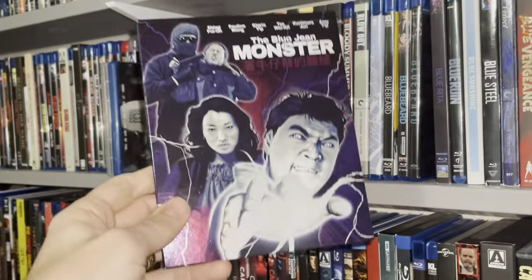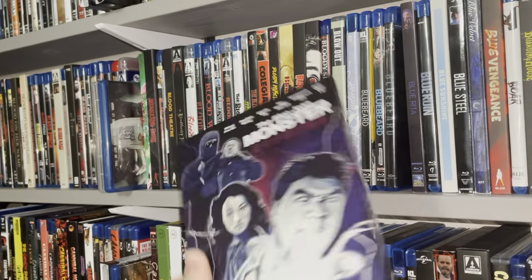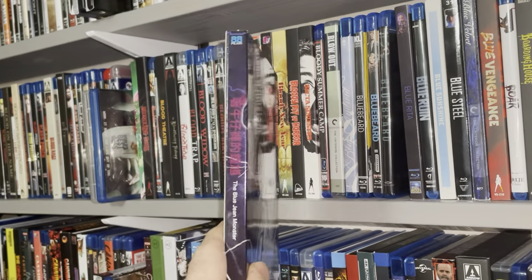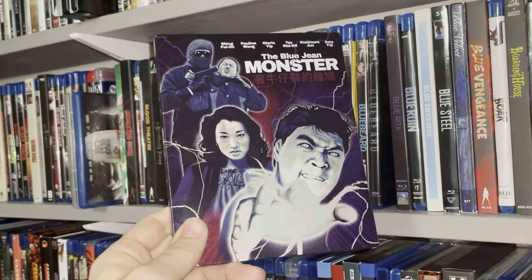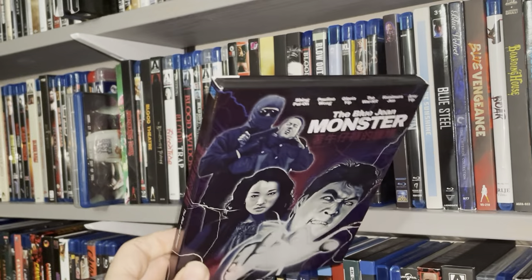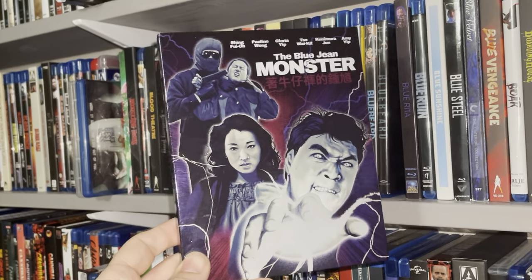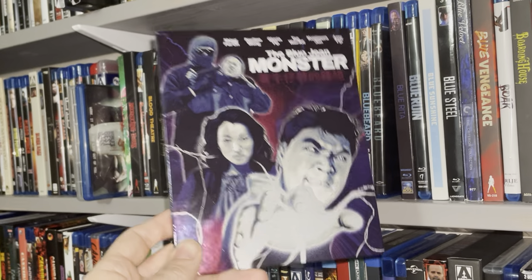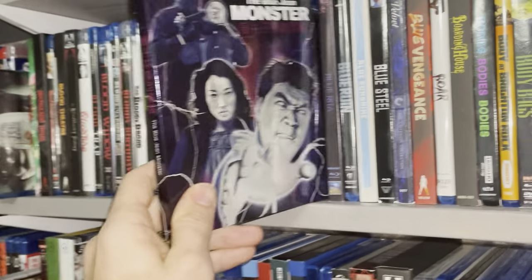The Blue Jean Monster — I had a blast with this one. It was another first-time watch for me. So thank you, 88 Films. I don't have too many 88 Films releases in my collection, so I try to keep an eye on what they're doing. If they release something that seems up my alley I go after it — and this was no exception. The Blue Jean Monster — awesome movie, another one from Hong Kong.